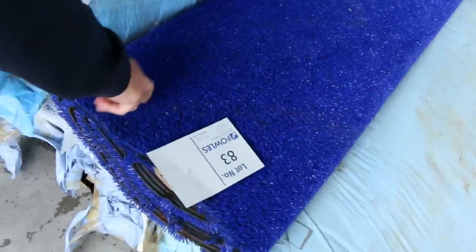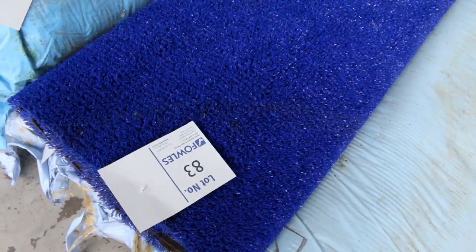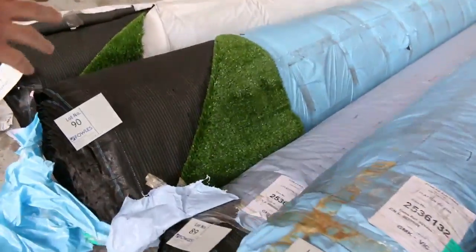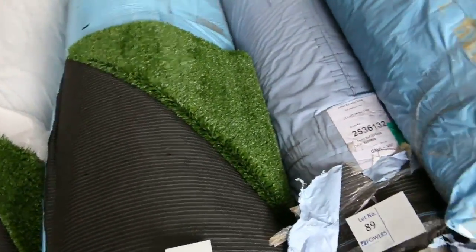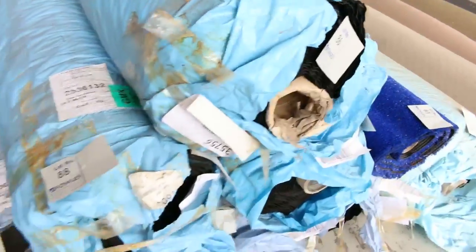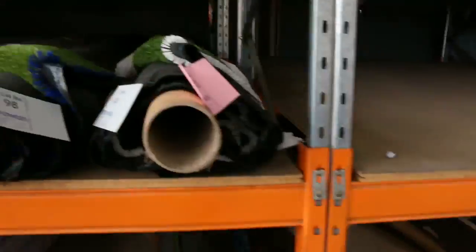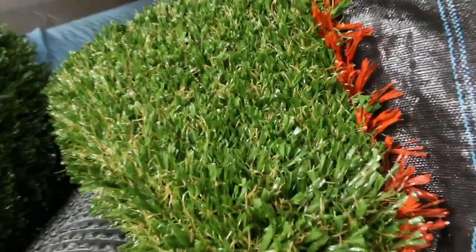On to the grass — we've got the blue grass, selling that for as low as $4 a square meter. We actually sell the grass by the square meter, a little bit different to carpet. Awesome buying there — something nice and bright to brighten up anyone's backyard at $4 a square meter. On to the green grass here, we've got some plain green which sells for around about $10 a square meter. And we've even got some landscape grass which looks like the real deal — that'll sell for around about $15 a square meter, and there's heaps of that to get through. You can see it over here — it's got a nice little brown fleck in it.